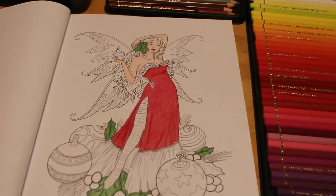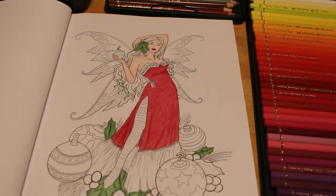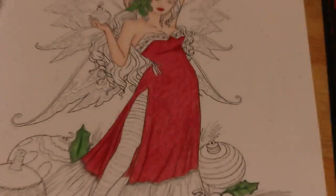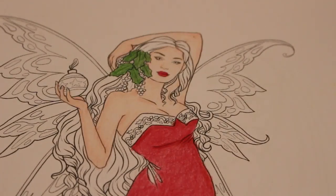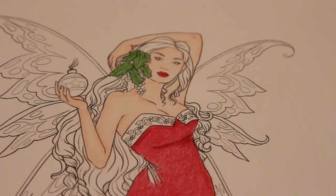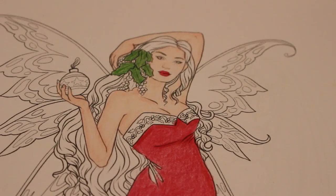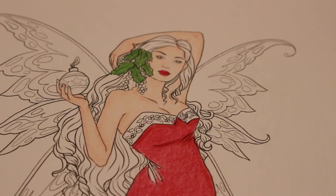Hi everyone, it's Andrea, welcome back to part two of the Bauble Fairy by Selena Finnec from the Festive Magic Fantasy Christmas coloring book. We're going to carry on coloring in our lovely girl today — we're going to do her hair, her wings, possibly her tights and the bottom of her dress, and then I'll probably do the baubles with gel pens and glitter pens, because it's Christmas and we've got to have glitter.